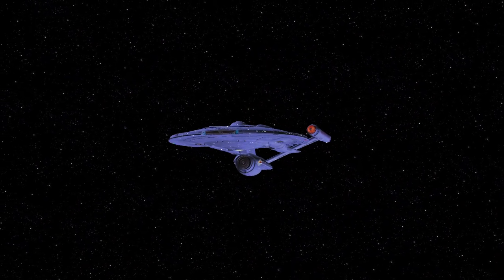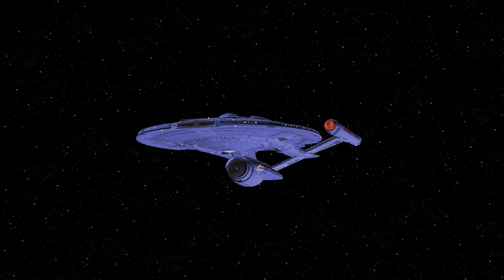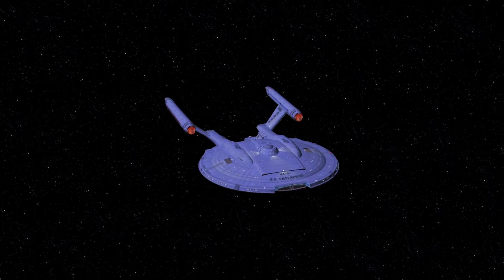Captain Archer and the crew of the NX-01 refit, along with two other NX refits, are returning from a strike mission against the Romulan Empire. Sensors are detecting a strange anomaly directly in their path.